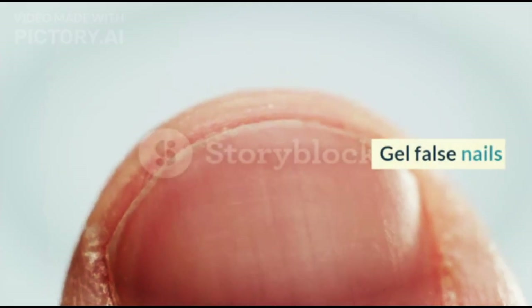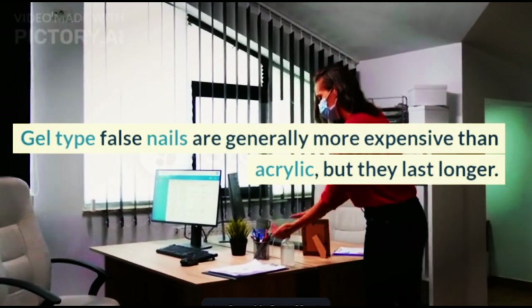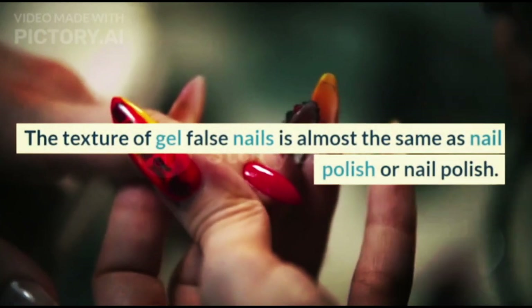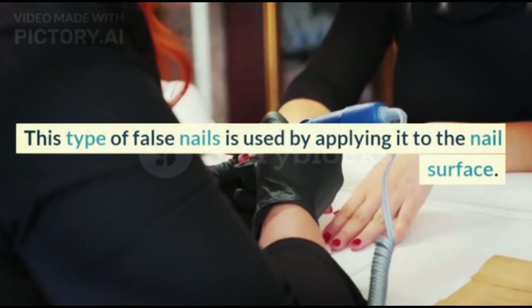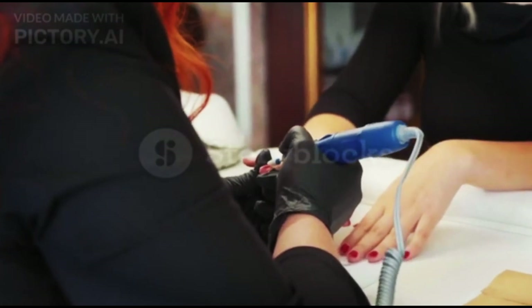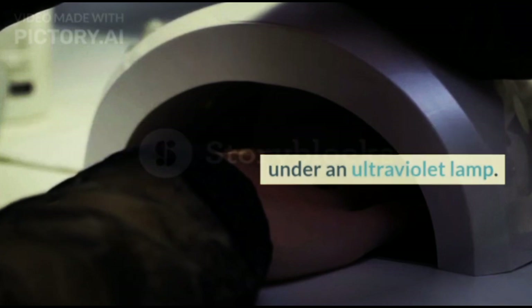Gel False Nails. Gel-type false nails are generally more expensive than acrylic, but they last longer. The texture of gel false nails is almost the same as nail polish. This type of false nail is applied by spreading it onto the nail surface, after which the nails are hardened by heating them under an ultraviolet lamp.